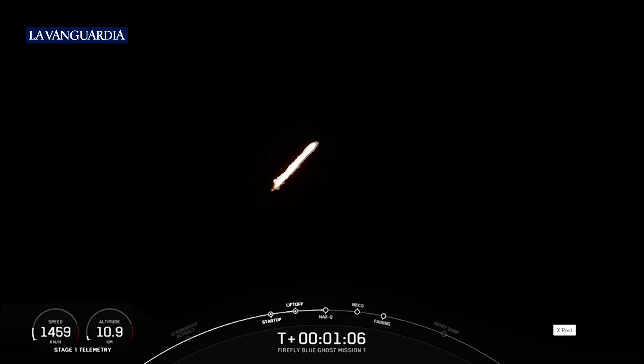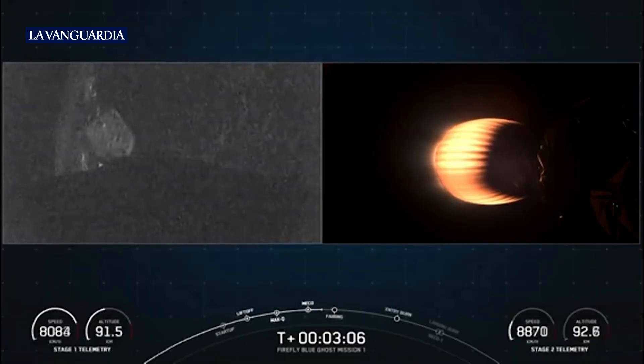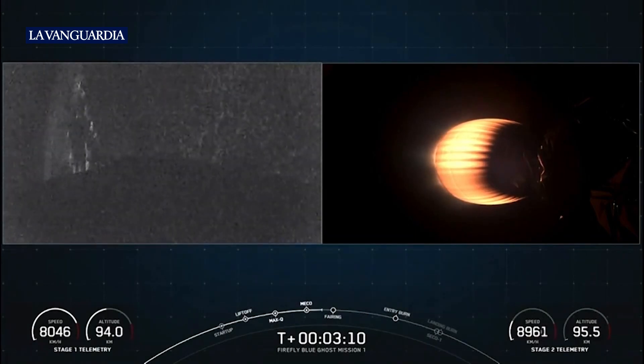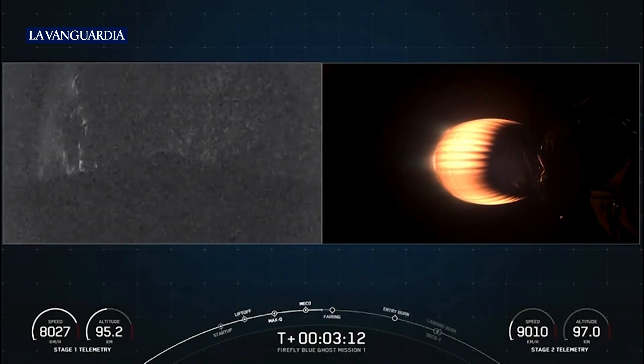And we are coming up on max Q. This is the largest structural load that the vehicle will see during ascent. Max Q. And you can see that the first stage is deploying its grid fins. Those hypersonic grid fins will help guide the vehicle back down to Earth.